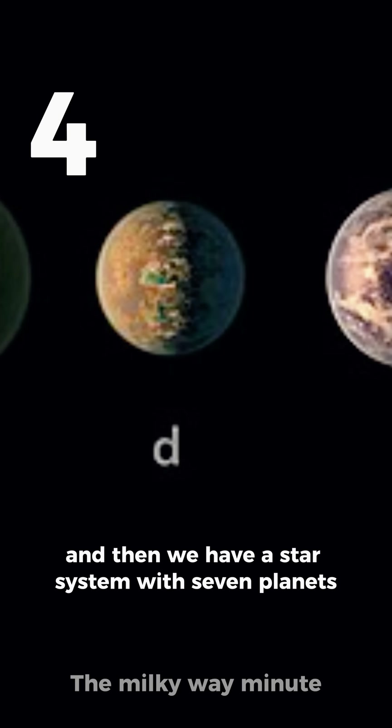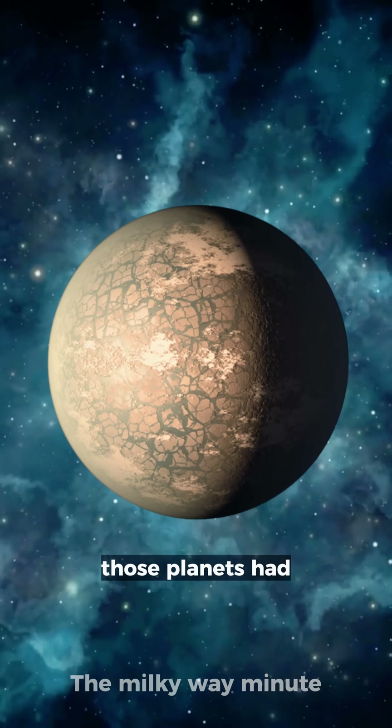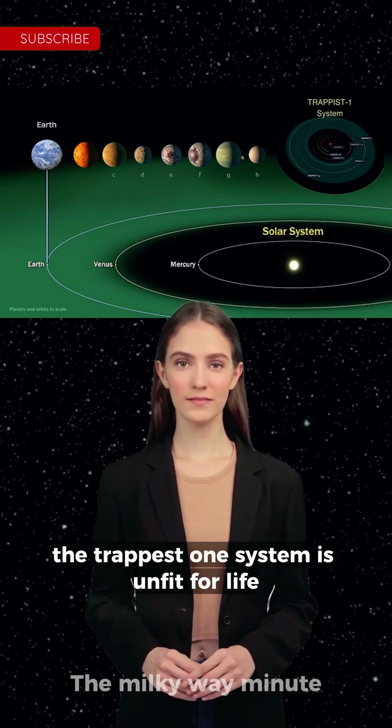Then we have a star system with seven planets, three in the habitable zone — but their star? Another red dwarf. It likely stripped away any atmosphere those planets had. The TRAPPIST-1 system is unfit for life.